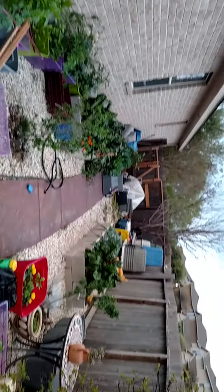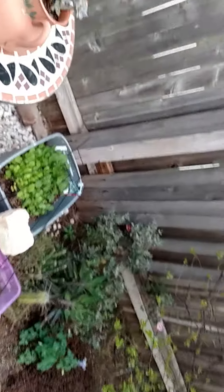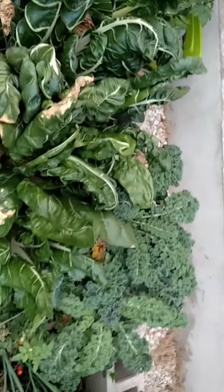Wait until you see this. Here's the long view of the side of the house. More vegetables — it's got pepper plants in there. And that's all a junk pile, but my junk pile. More vegetables: Swiss chard, cabbage, kale, all sorts of stuff.